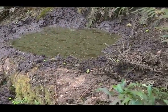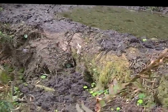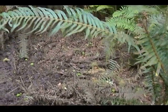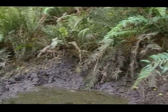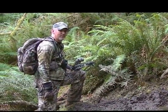This is one of the coolest wallows I've seen. It's got a little tub. There's mud scattered down the hill, scattered all over. I found some trees that have been rubbed on not just this year. I think this is a spot they like.